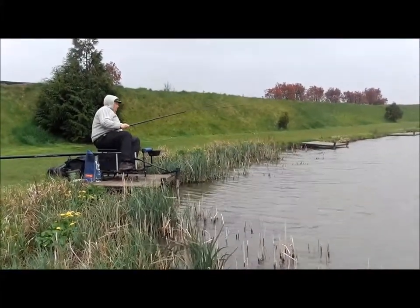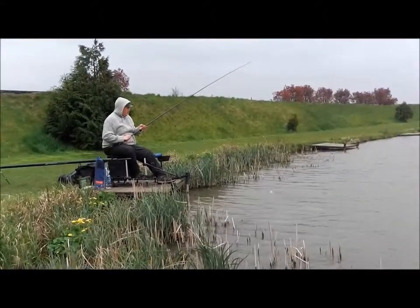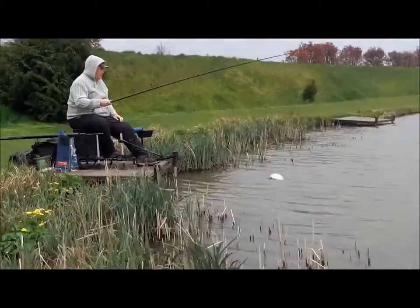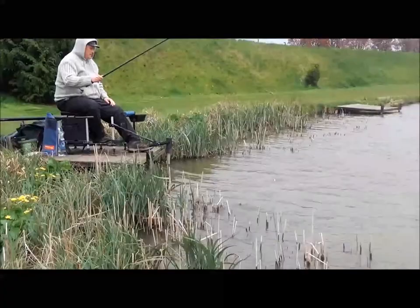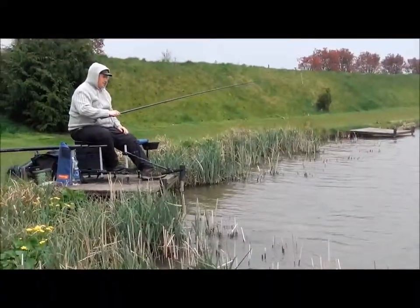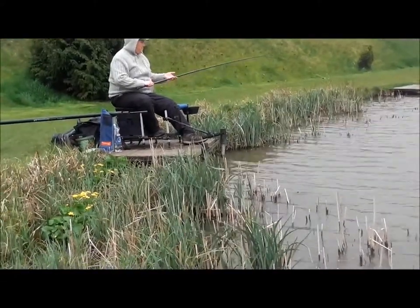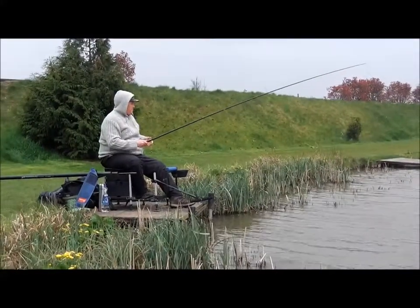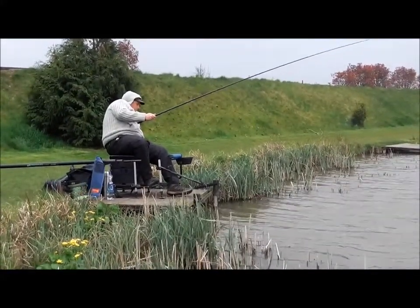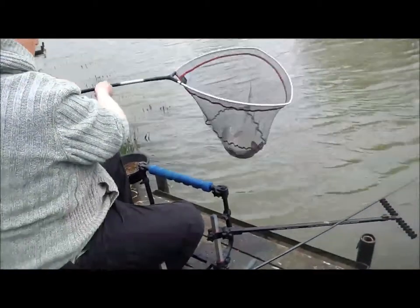We've been heavily feeding the margins with pellet and corn. Looks like he's got a nice chub — it is a chub. I actually think that might be an ide, mate. Yeah — big ide though, big ide though. Like a big ide. Cool, it is a beautiful fish, it is a lovely one mate. Right in the margins on maggot.